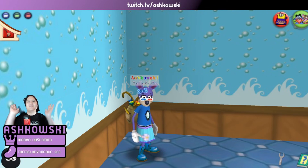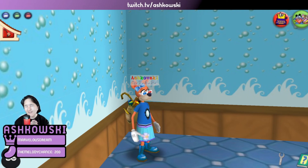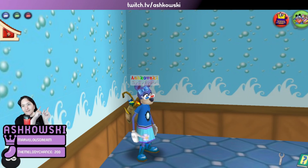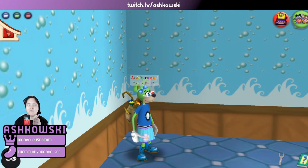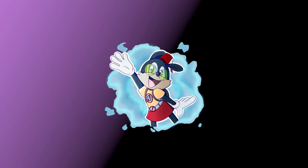Thank you all so much for joining me today in this 50 crate unboxing. I hope you all enjoyed it. If you want to see more content like this, check the Twitch link — we stream Monday through Thursday. Until the next video, I hope to see you all in the next one. Bye!